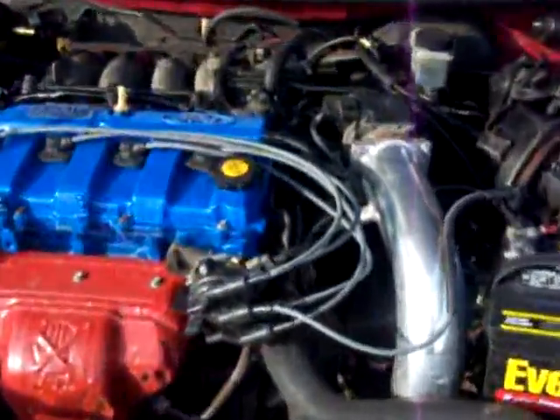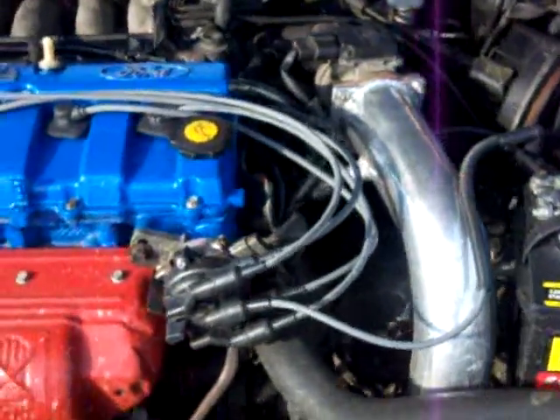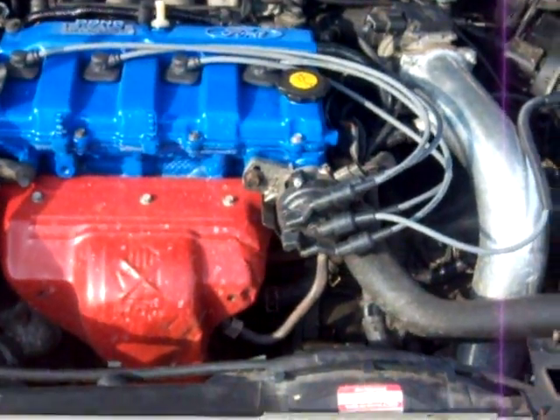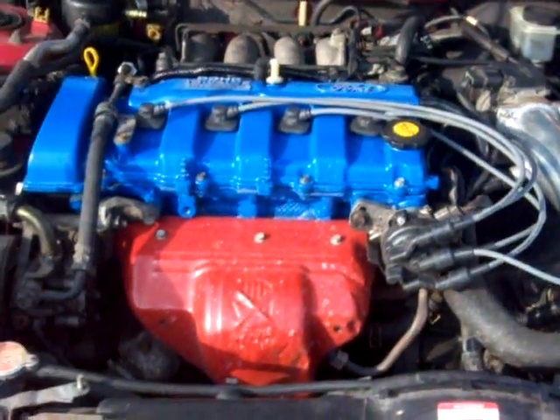Did a little bit of work — nothing major. Custom ram air intake sent down towards the lower portion of the car for better air intake. Thankfully, it sits high enough so I don't suck water into it.